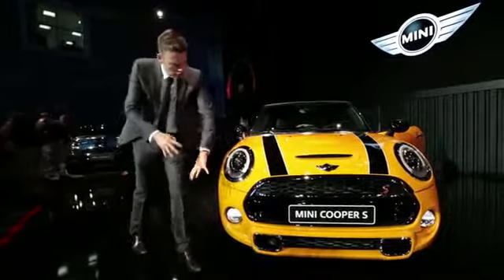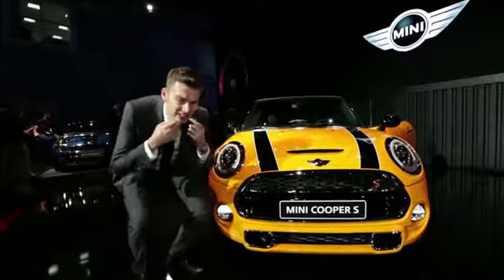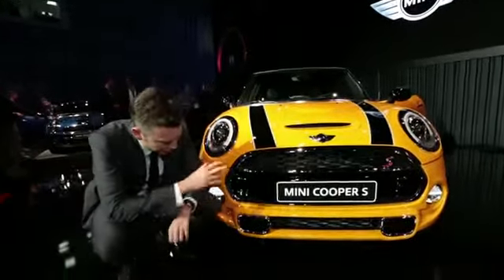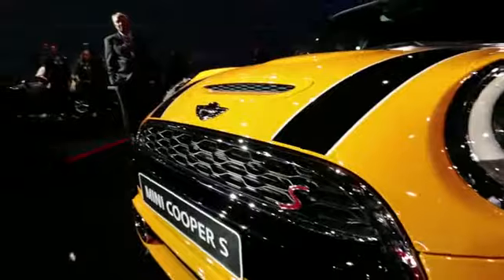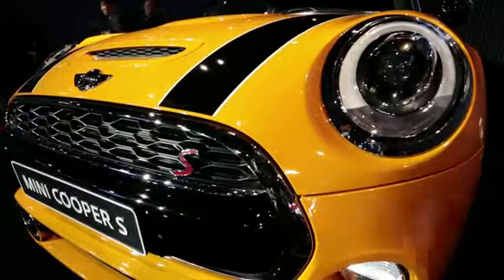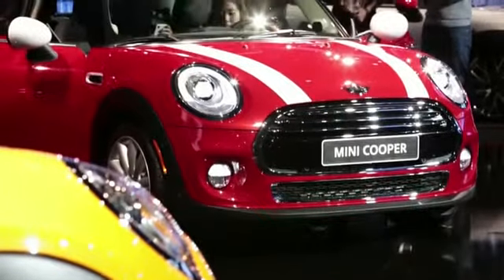I'm really not sure about this new bulbous nose or this slightly sort of mouth, particularly on this Cooper S. With every generation that goes by, the BMW gets further and further away from the elegant simplicity of their 2001 original.